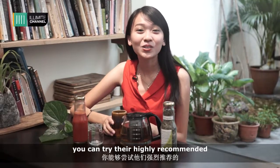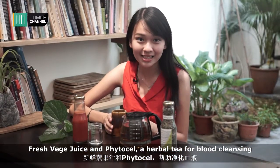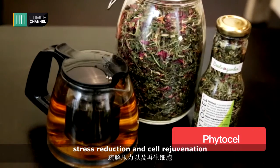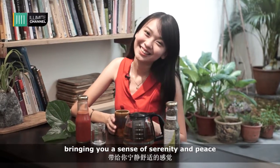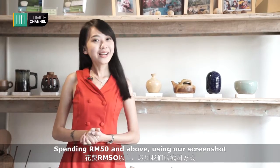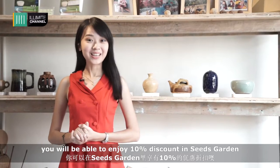For drinks, you can try the highly recommended fresh veggie juice and vital cells — a herbal tea for blood cleansing, stress reduction, cell rejuvenation, for a sense of serenity. Spending 50 ringgit and above and using our screenshot, you'll be able to enjoy a 10% discount at Seed's Garden.